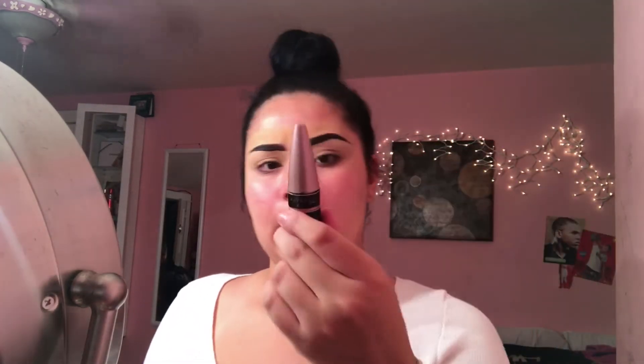I'm going to grab my foundation again and put it on my eyelids — this is going to work as a concealer. Then I'm grabbing the powder and that's what I'm going to set it with. I'm using this Maybelline line — I'm not sure exactly, but that's what I'm using.